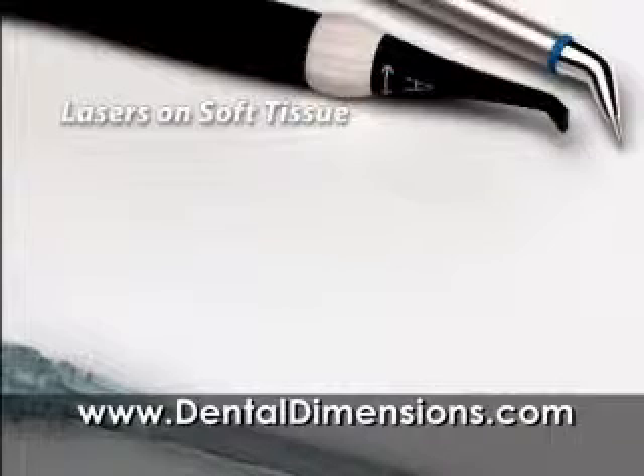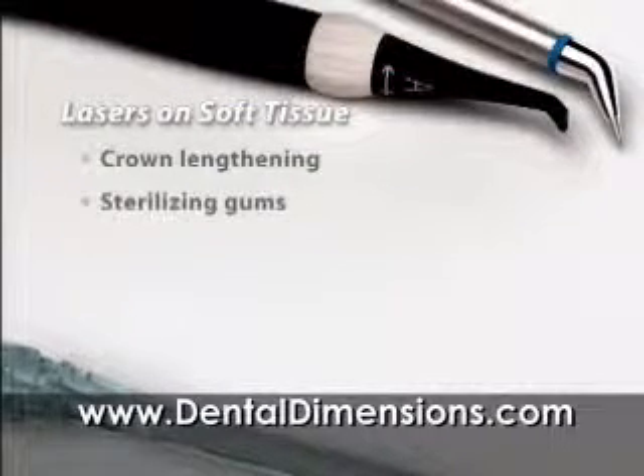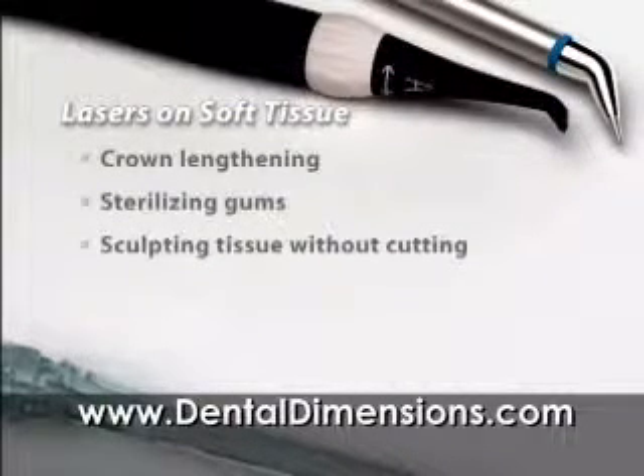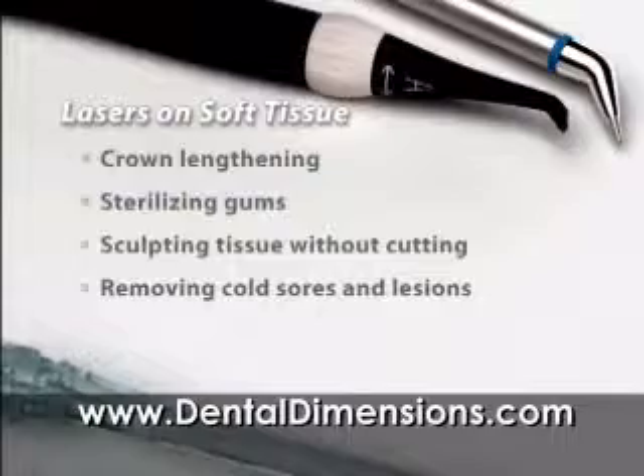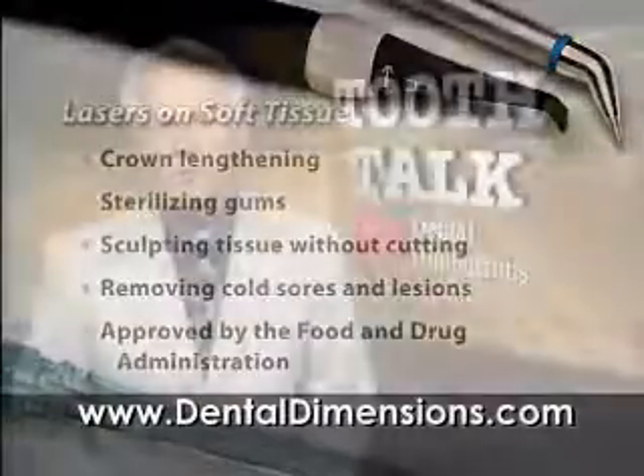Lasers can be used for a number of procedures, including crown lengthening to improve your smile, sterilizing areas infected with bacteria, removing gum tissue without cutting, and removing cold sores and lesions. The FDA says lasers are safe to use on everyone.